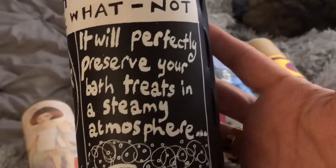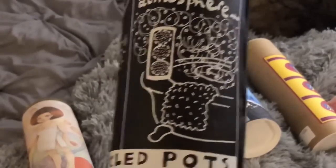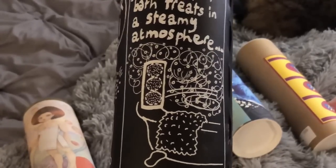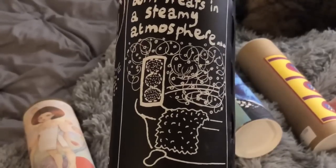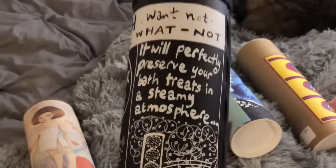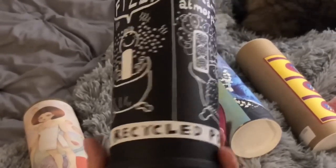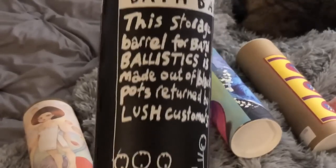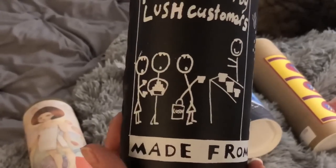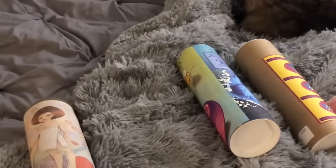It will perfectly preserve your bath treats in a steamy atmosphere. In other words, you shouldn't store your bath bombs and bath products in the bathroom because the steam actually fades the colors, makes the texture funky, and they don't keep as well. So I never keep my stuff in the bathroom, but if you have no choice, you should keep them in one of these so the steam doesn't get to them. This one is called My Pillar of Fizz, and it's made from recycled black pots returned by Lush customers.